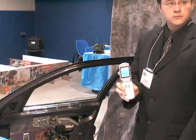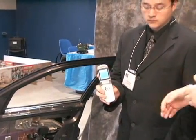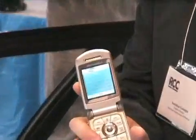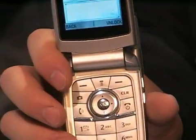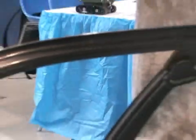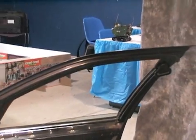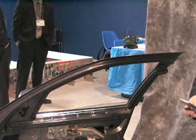Okay, can you show us how it works? How it works is you start off by sending a text message to your car. This one would say, unlock the doors. So he's going to send the message to the car. Once it is sent, the receiver in the door will receive the message and perform the desired function. As you can see, it just unlocked the doors of your car.